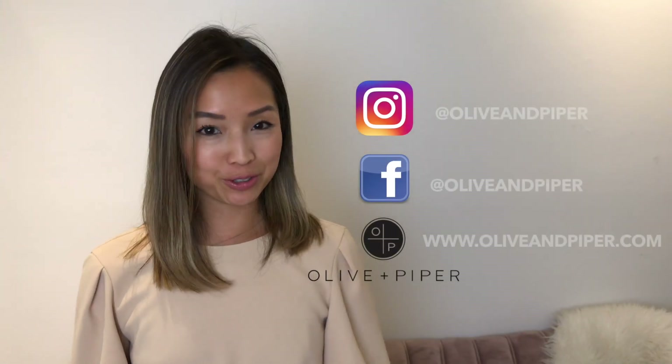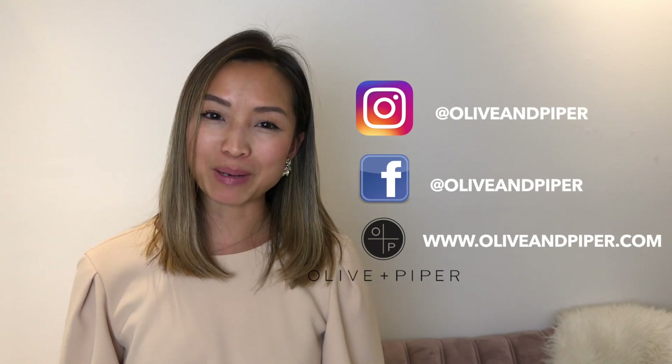For more styling tips and jewelry, visit us online at oliveandpiper.com.